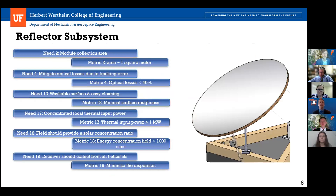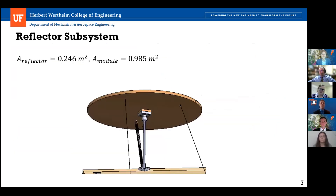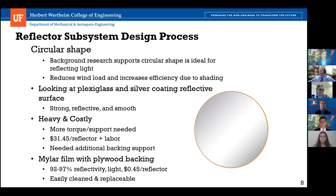For our reflector subsystem, there are six specific customer needs that were targeted. Our reflector subsystem consists of four reflectors. Each reflector is circular in shape and has an area of 0.246 meters squared, giving a total area of 0.985 meters squared, which satisfies customer need two. A distinct attribute of this heliostat is the circular shape — while many use rectangular shapes, background research indicated that a circular shape is ideal for reflecting light and reduces wind load on the reflector support.